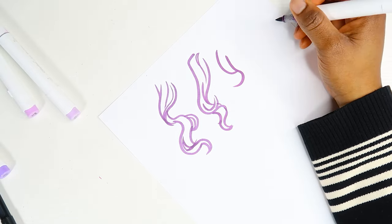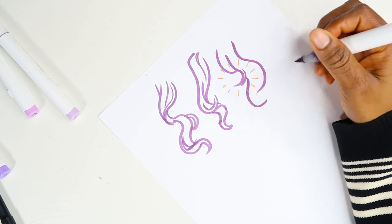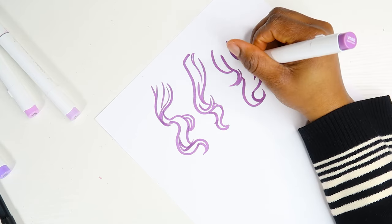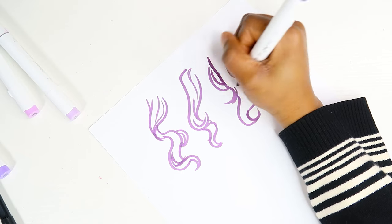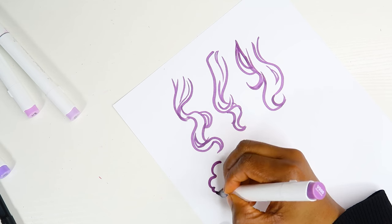When I draw hair, I try to still have it have some shape, but also just have those little pieces that come out of the chunks so the hair doesn't look so stiff. This just makes it look super flowy and, you know, like hair.